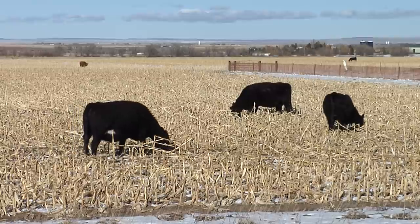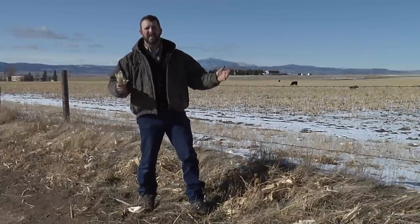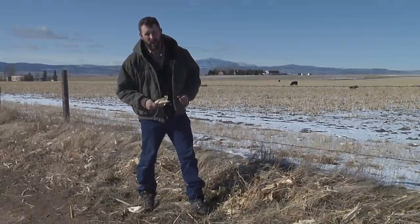Cattle grazing corn stalks are not only taking advantage of a relatively cheap winter feed, but they're making use of what's left over after a corn harvest and returning valuable organic matter to the soil. From the University of Wyoming Extension, I'm Dallas Mount, exploring the nature of Wyoming.